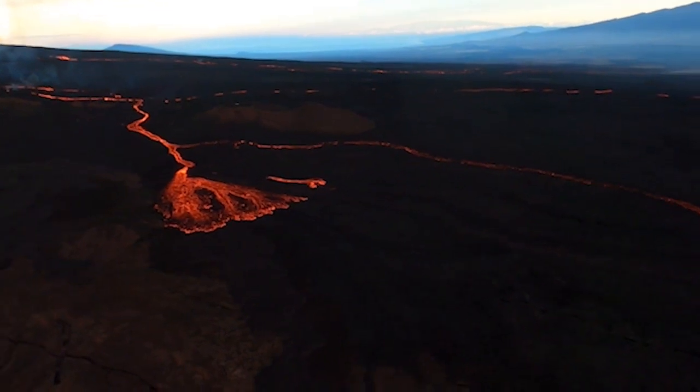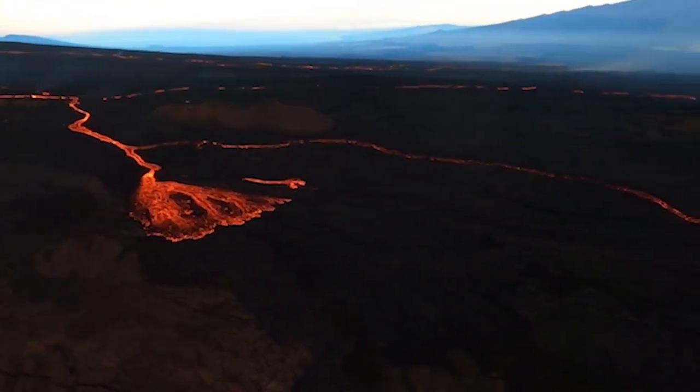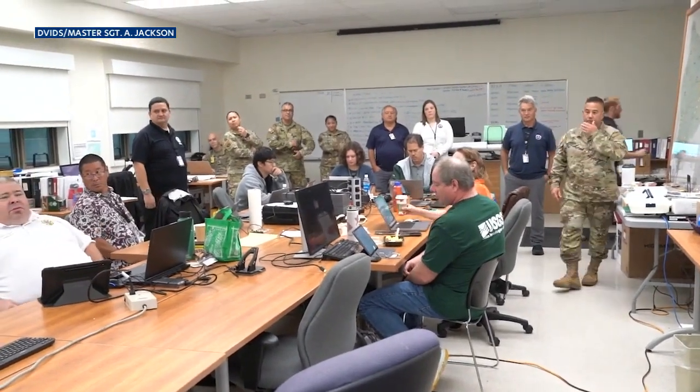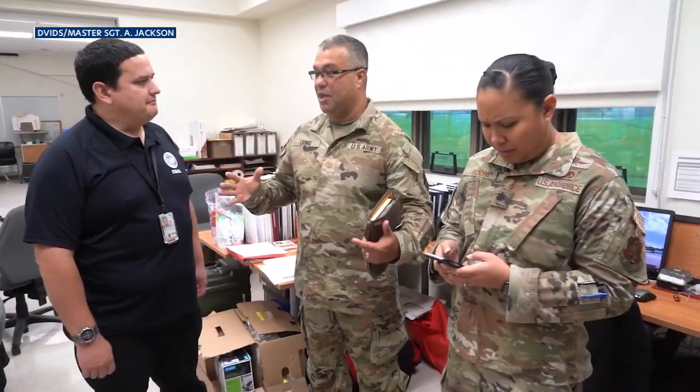The Daniel K. Inouye Highway remains open in both directions and no communities are at risk at this time. Starting today, Big Island officials say around 10 Guardsmen will be posted along the traffic hazard mitigation route for 12-hour shifts.